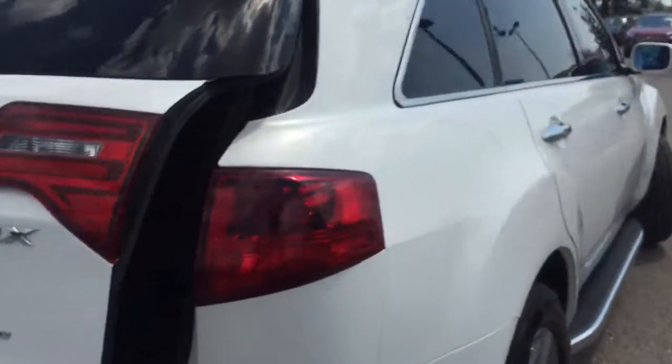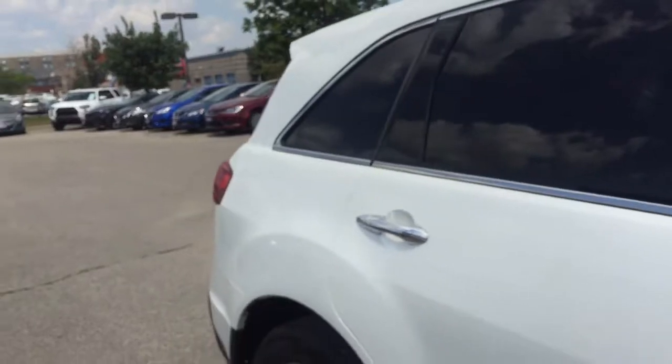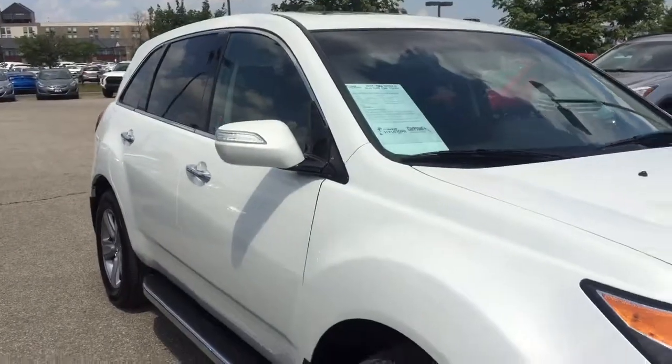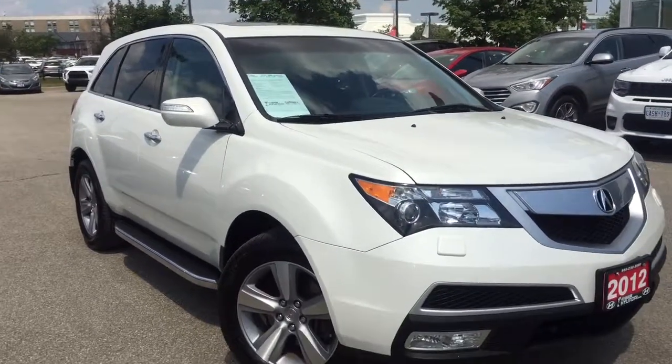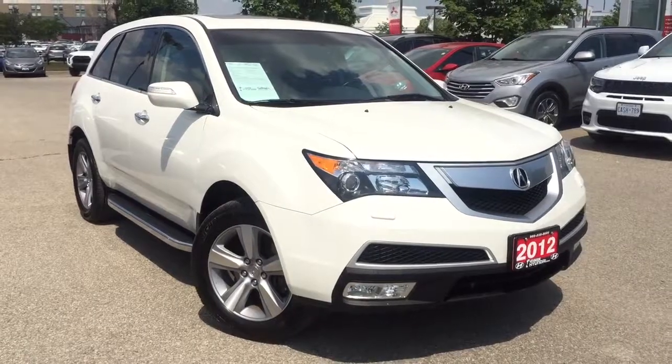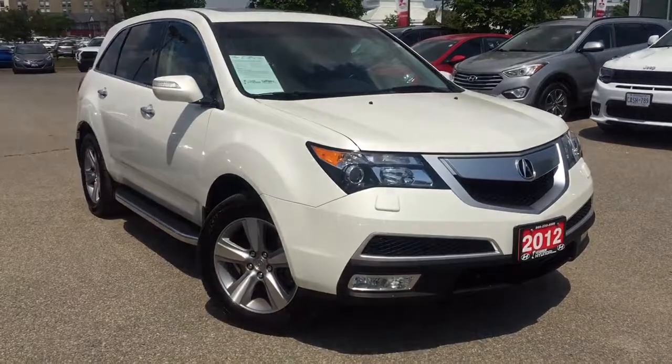To book a test drive it's really easy — just click or call One Dixie Hyundai and one of our brilliant representatives will be here to answer any questions that you may have. If you have a vehicle to trade in, make sure you bring it on by and one of our professionals or appraisers will take a look at it for you. Thank you for tuning in — this is AJ for One Dixie Hyundai, the right choice.